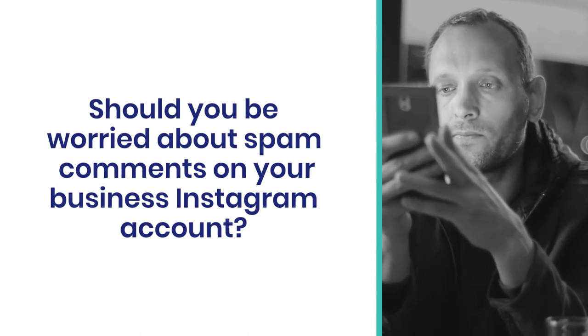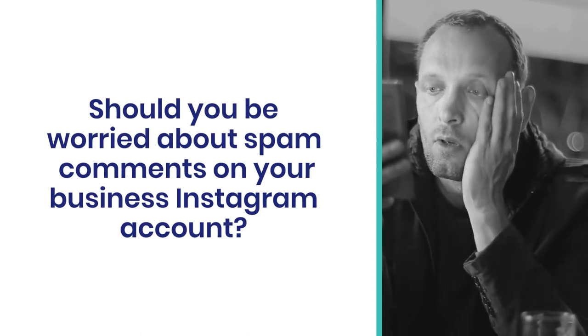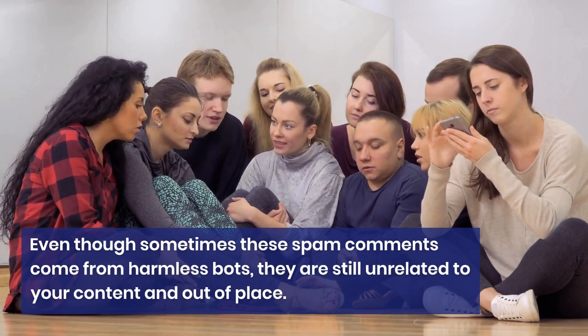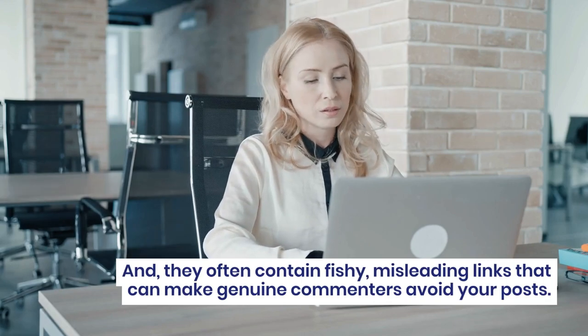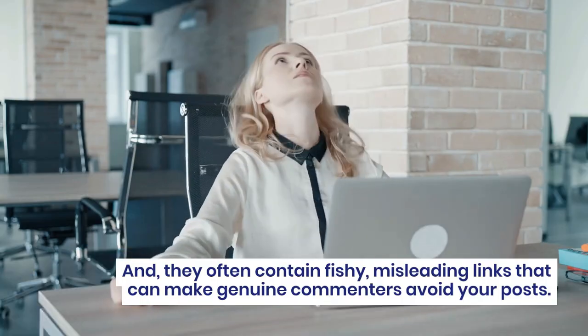Should you be worried about spam comments on your business Instagram account? The answer is yes. Even though sometimes these spam comments come from harmless bots, they are still unrelated to your content and out of place. They often contain fishy, misleading links that can make genuine commenters avoid your posts.